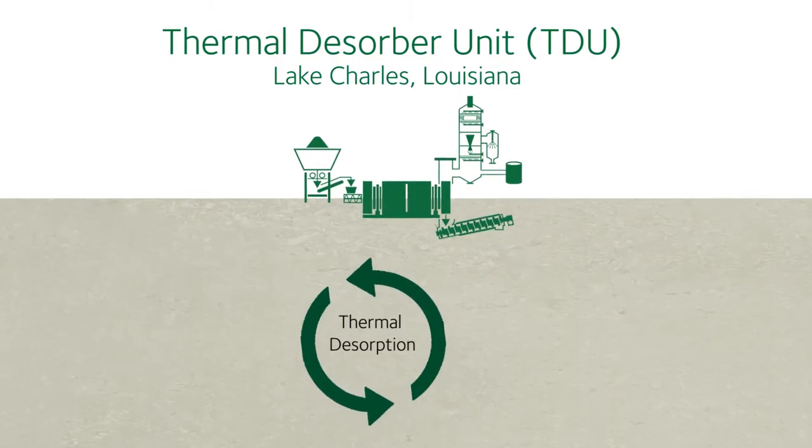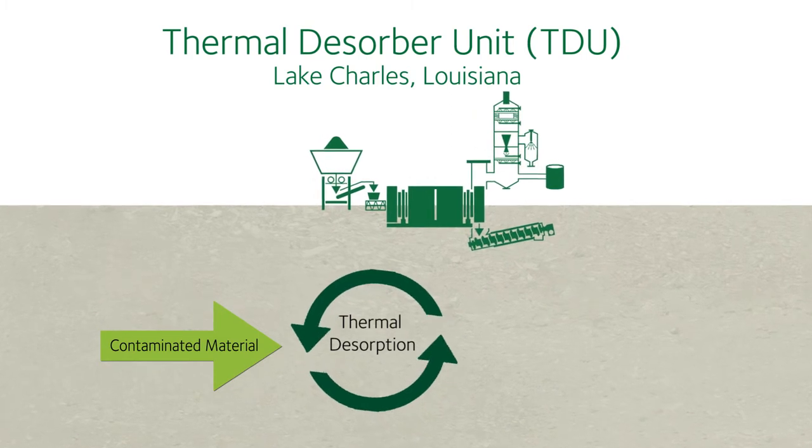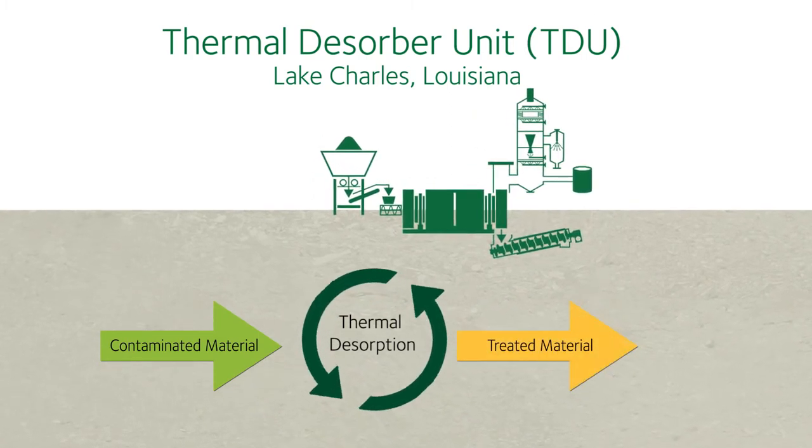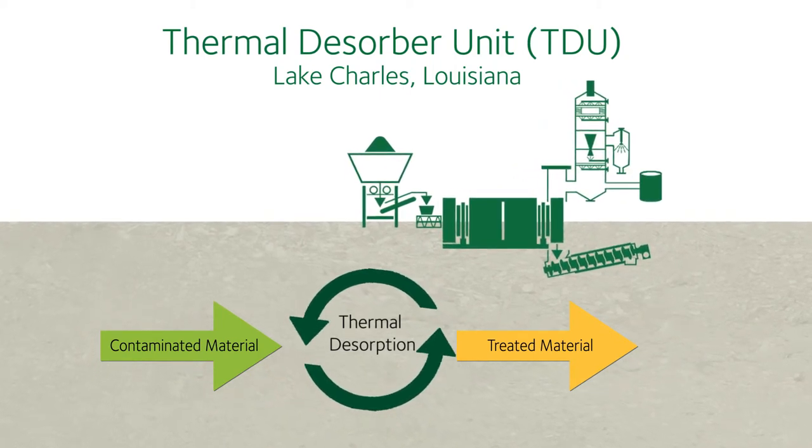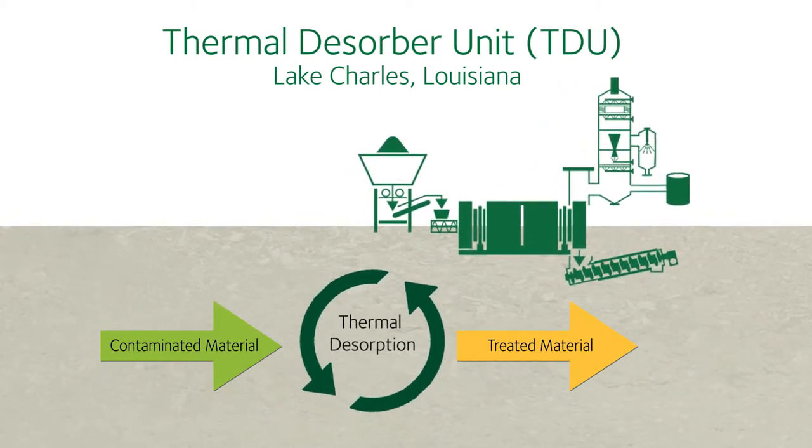Thermal desorption is typically used to manage tank bottoms and sludges from tank farms, spent catalysts, pond and lagoon cleanouts, and spill cleanups, along with hazardous and non-hazardous industrial wastes.